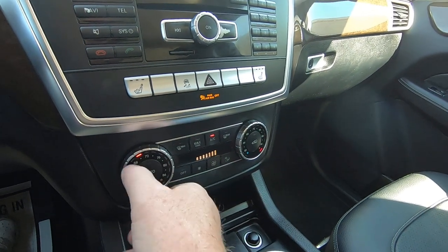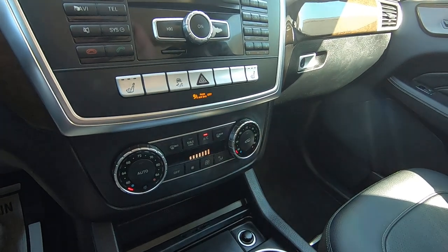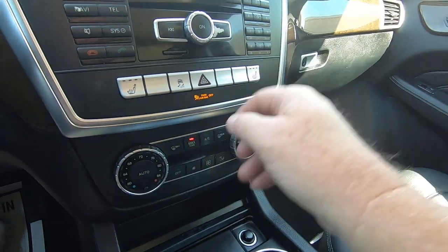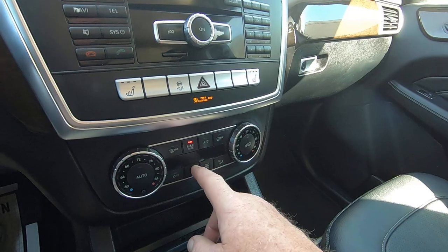Oh — I had the heater on. No wonder it's so hot in here. There we go. Well, we know the heater works.